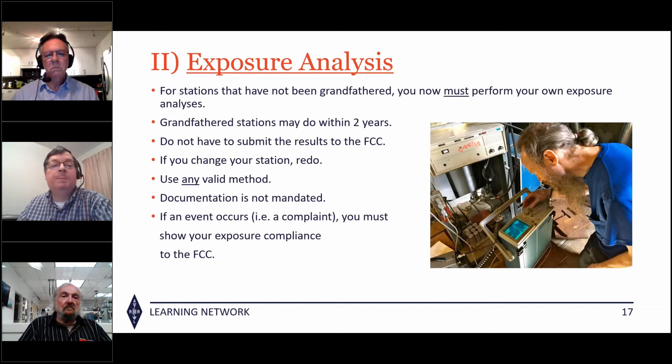You don't have to submit results to the FCC, but if you change your station — buy an amplifier or install a new dipole antenna closer to you — you have to redo the calculations. I recommend documenting it just in case an event occurs, like your neighbor complains.